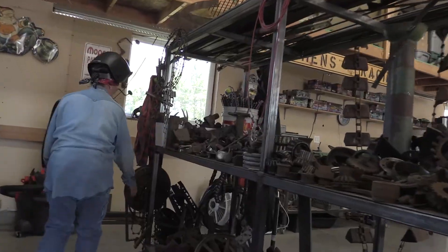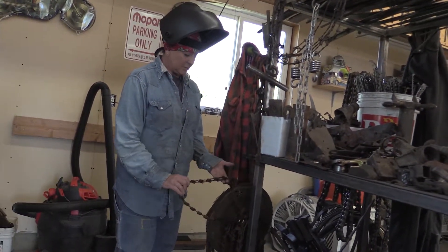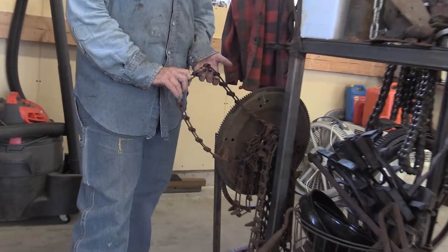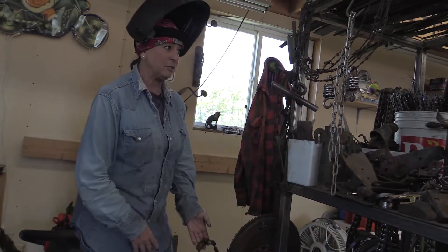Here's some other chain. This chain is really, really old. It was used on conveyor belt type of things, for wheat and that kind of thing. It's very difficult to find anymore. So when I have all this other chain, this is something that when I find it, I have to hoard it until I can find enough to use it to build.